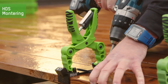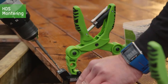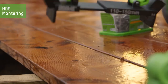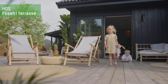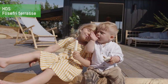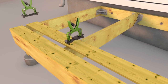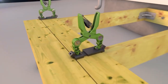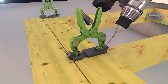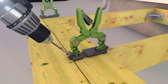Experience the ultimate convenience with this installation tool that solves multiple problems at once. Firstly, it ensures even spacing between boards, guaranteeing a polished and professional finish. Secondly, it enables fasteners to be effortlessly installed at the optimal angle, ensuring the boards are securely pressed against the joists — say goodbye to unsightly gaps or uneven surfaces. And thirdly, the set includes a variety of special bits that enhance your work, providing added convenience and efficiency. With this tool in hand, building becomes a breeze, empowering you to achieve remarkable results with ease and precision.